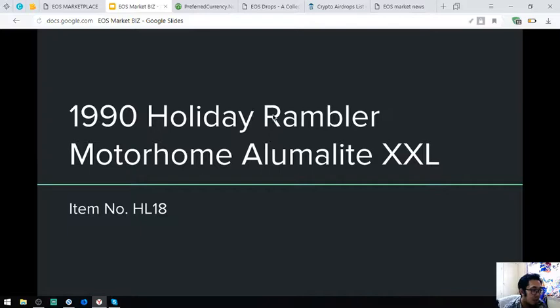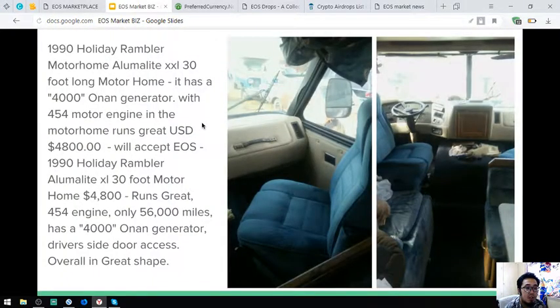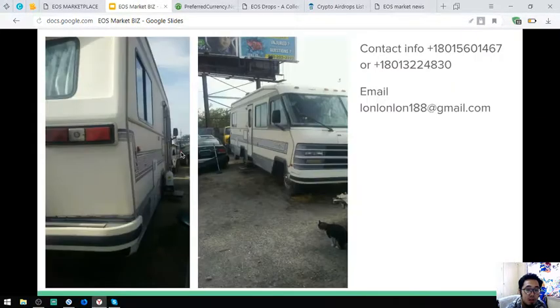The next is a 1990 Holiday Rambler Motorhome Alumalight XXL, item number HL18. Here are the pictures — it runs with a 4,000 on a generator with a 454 motor engine. It costs $4,800 and the owner accepts EOS for this. Here are additional pictures of this motorhome.